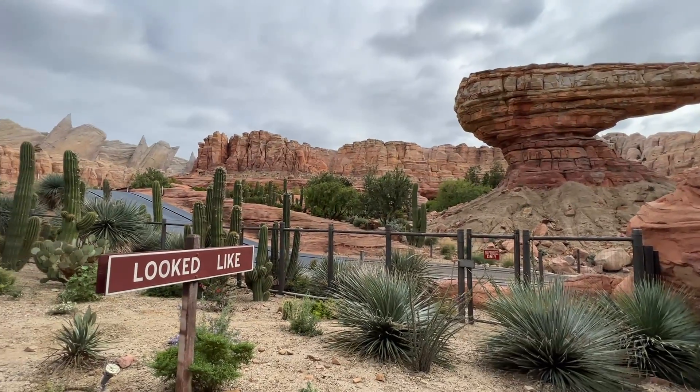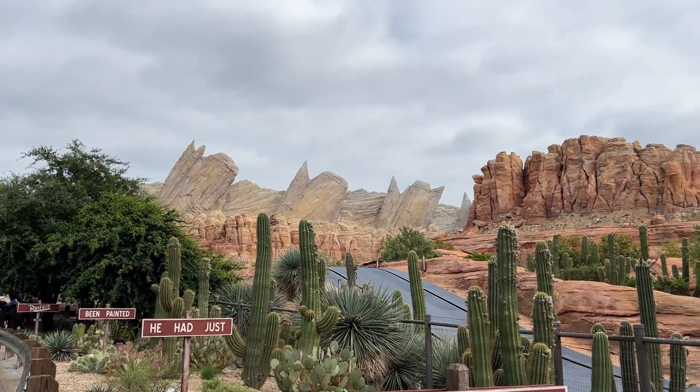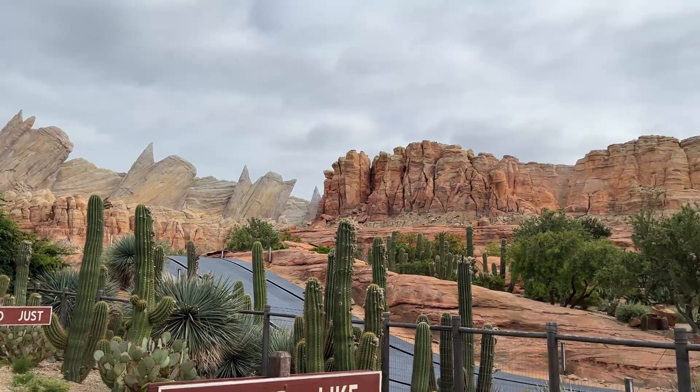So next time you visit Cars Land, take a minute to appreciate the masterful blending of southwestern geology with all things Cars related. Thanks for watching!